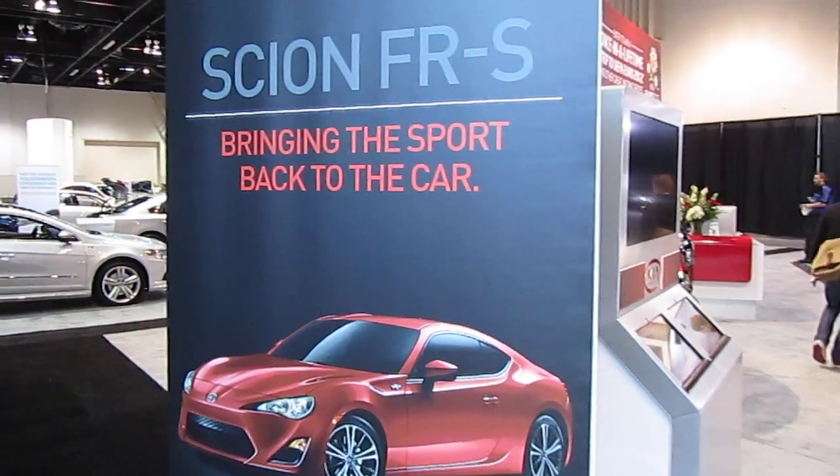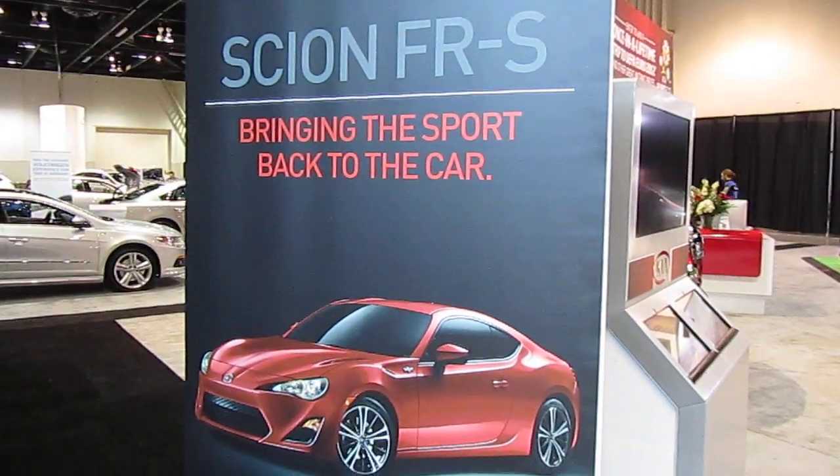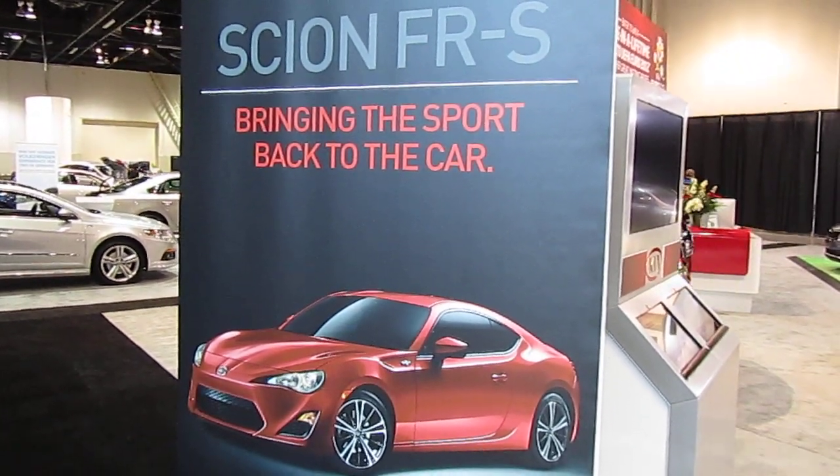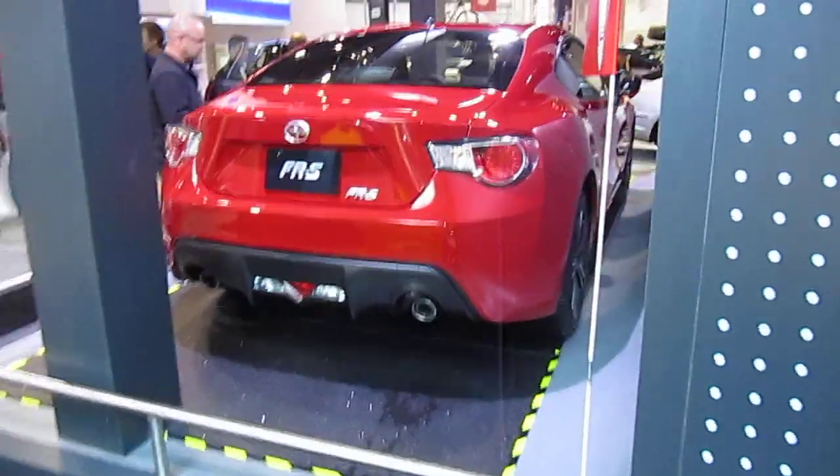Chris Button here with the exclusive tour of the Scion FR-S. There is the car on the poster and here's the car in real life.